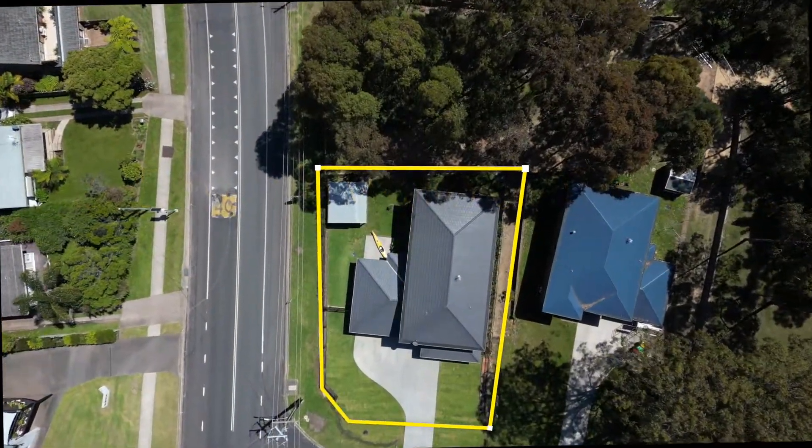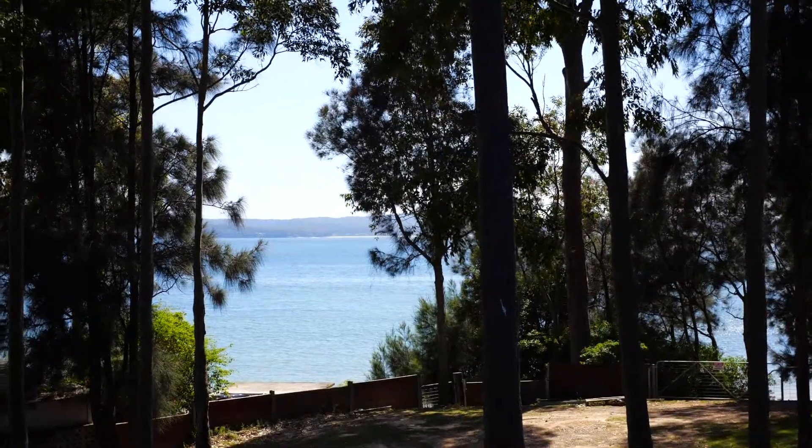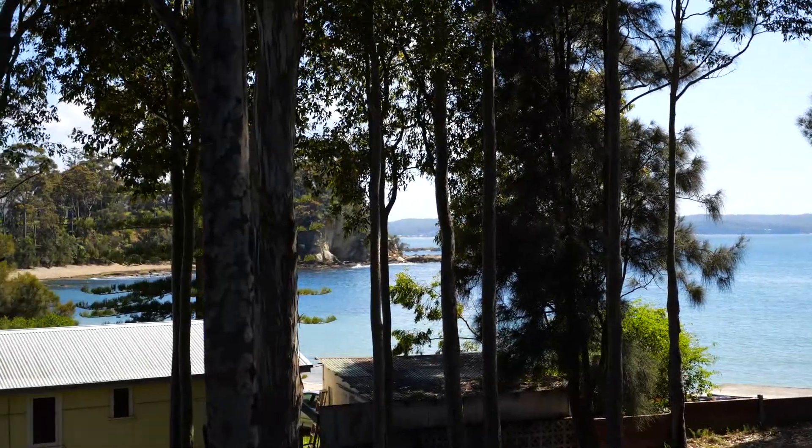Nestled at the entrance to Beechwood Court in Sunshine Bay, this stunning home is not only pretty much brand new, but it boasts some of the best views that you'll ever see out over the picturesque Sunshine Bay Cove and beyond.